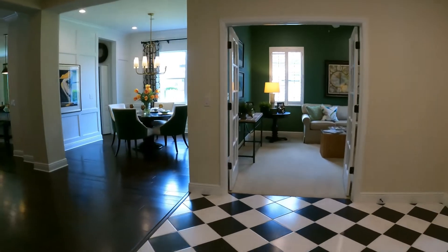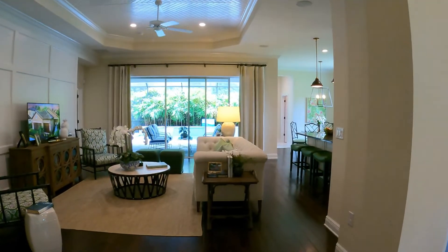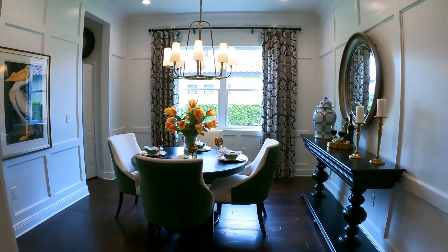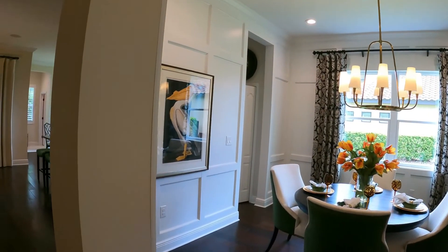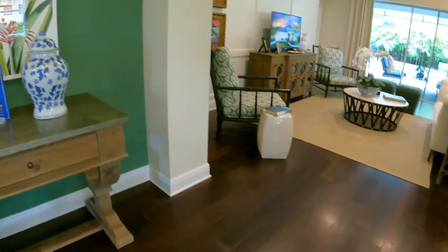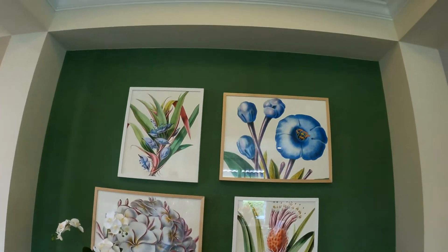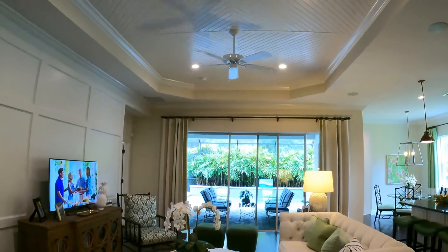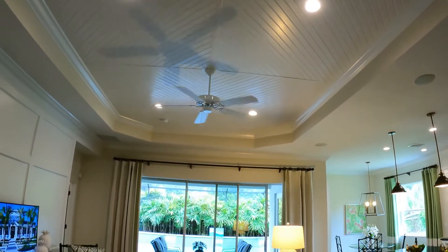Back out to the foyer, entering into the common areas, we have the gathering room, and to the right a formal dining room. There's lots of nice detail on these walls and a very nice engineered hardwood floor. Into the gathering room, which has a beautifully detailed tray ceiling.